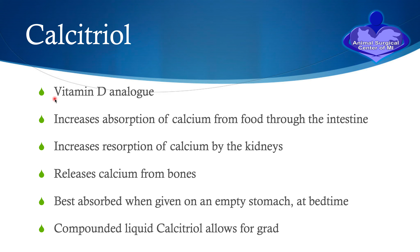Calcitriol is a vitamin D analog that is very fast-acting. It increases the absorption of calcium from food in the intestine, increases the absorption of calcium from the kidneys, and releases calcium from the bones. It is best absorbed when given on an empty stomach, and we typically recommend giving this at bedtime. We recommend having it compounded in a liquid, which allows us to slowly and accurately reduce the dose over time, as opposed to gel capsules which are one fixed amount that cannot be opened.